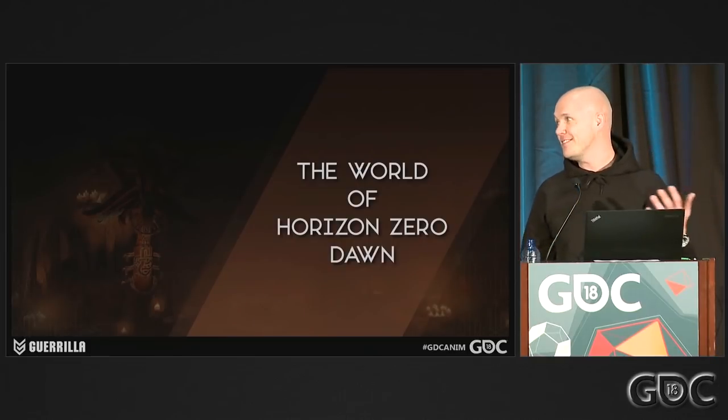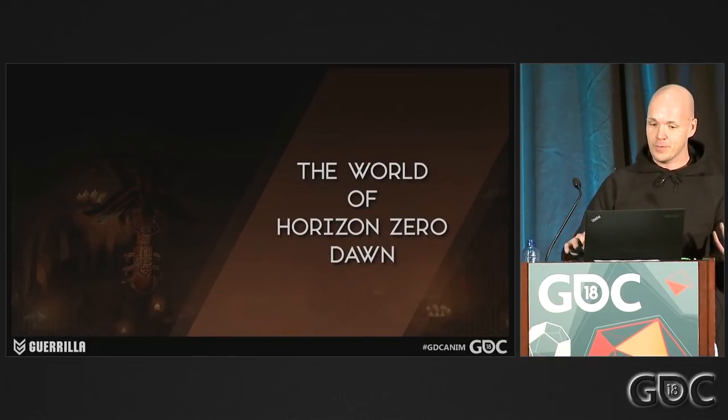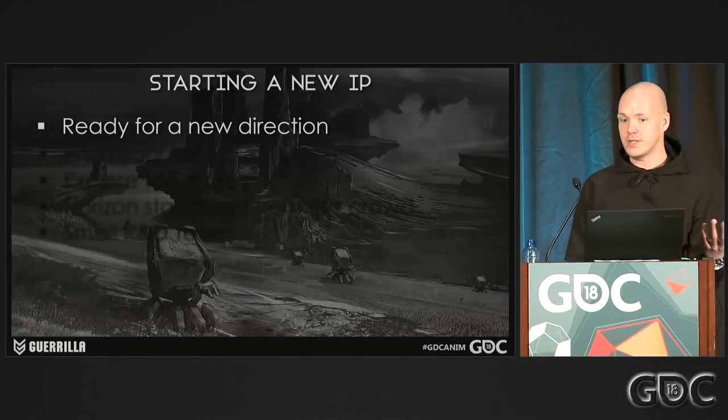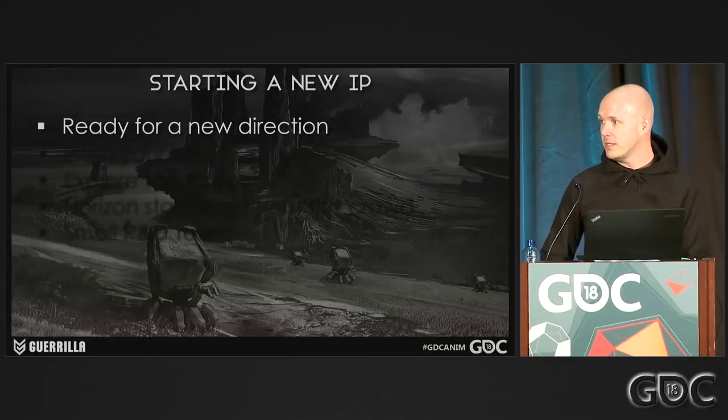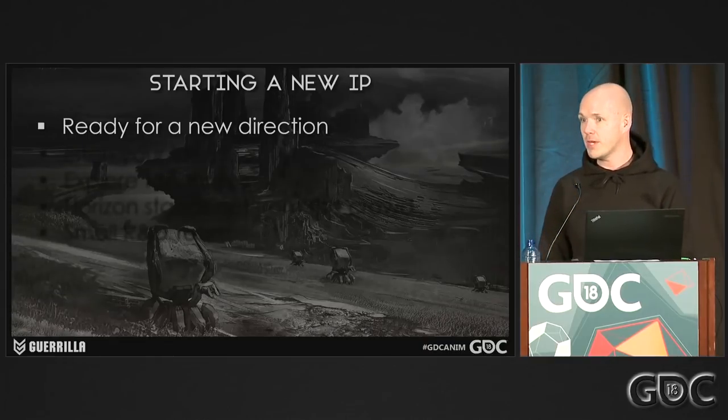So the world of Horizon Zero Dawn — how did this whole thing actually come about? Back in 2011, we just finished Killzone 3 and Guerrilla really wanted to change direction. We basically went to Sony and said, 'Hey, can we just explore something new?' And they said, 'Yeah, go for it,' which was amazing.